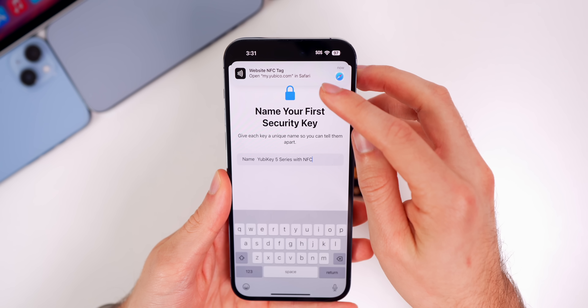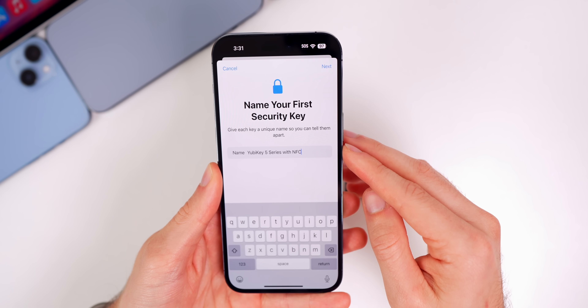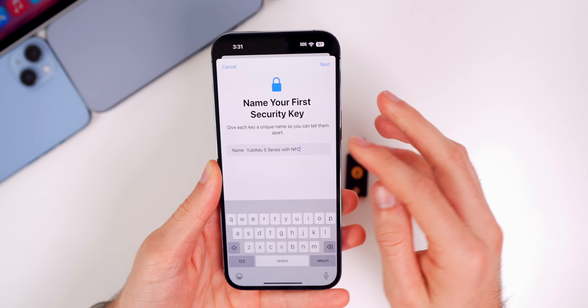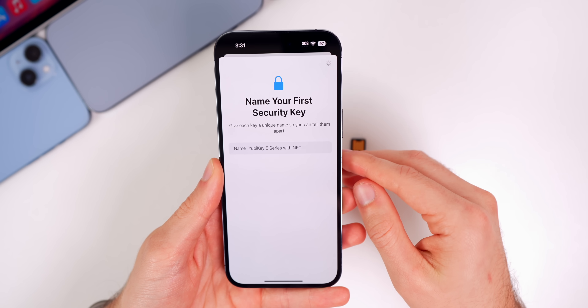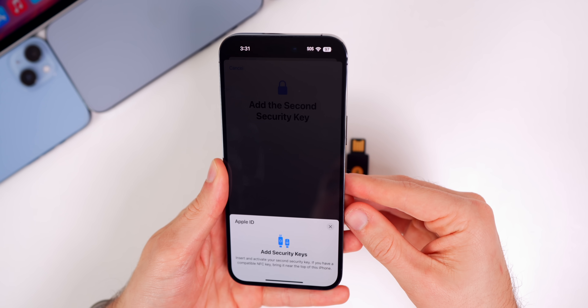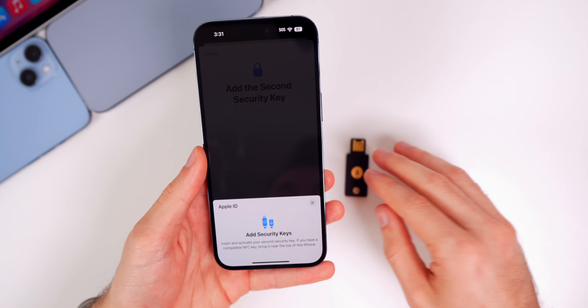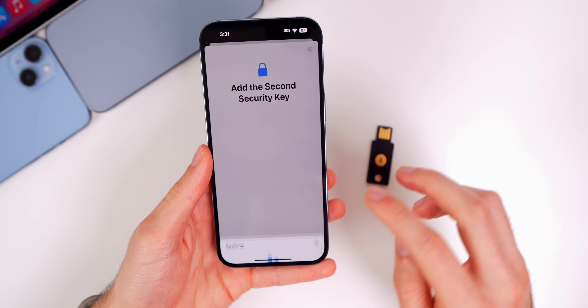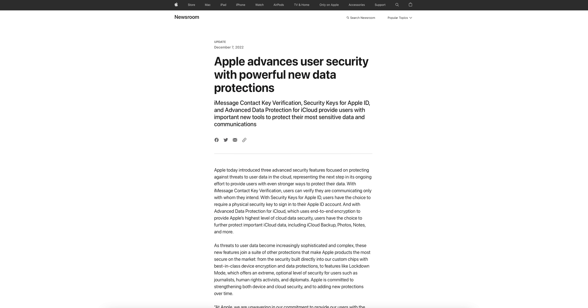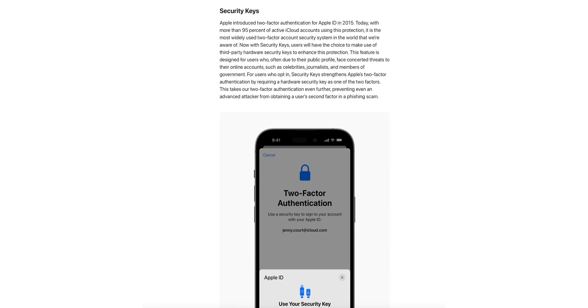It says to insert and activate your first security key. I have an NFC security key, so I'm putting it near the top and it does activate — you can see we get a prompt for my.yubico.com, but it did add the key. Now it says to name your first security key, so I'll keep the default and tap Next. It then asks for a second security key, which I don't have, so I can't proceed further. This feature is layer two of Apple's recent security overhaul — first was Advanced Data Protection for iCloud, and now this physical key support.